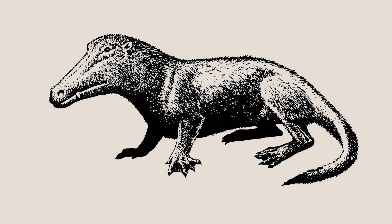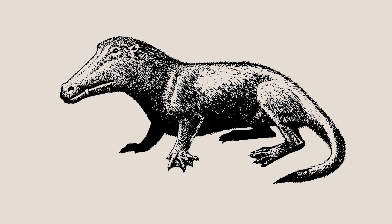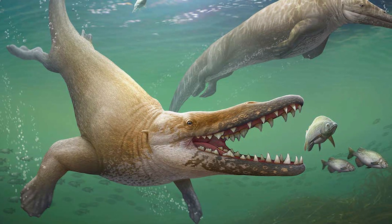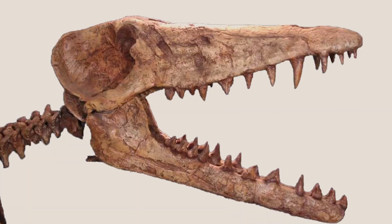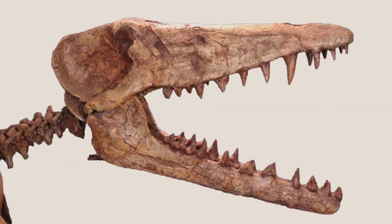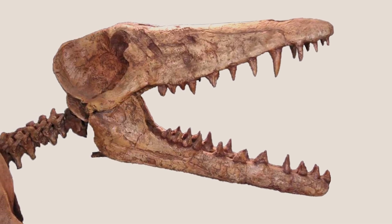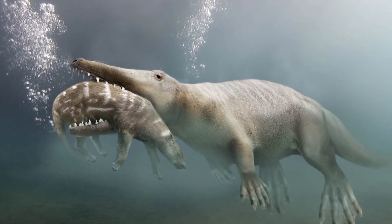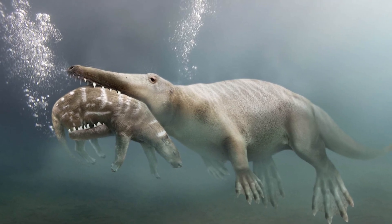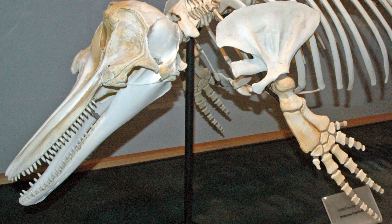Nonetheless, the smaller limbs of Ambulocetus are another trait linking this species to its limbless ancestors, but many of Ambulocetus' traits would not persist into later cetaceans. For example, a look at its skull reveals that Ambulocetus was heterodont, meaning it had multiple different kinds of teeth. It likely used these teeth to hold onto its large prey as it struggled. Modern toothed whales, conversely, are homodont with only a single type of tooth.